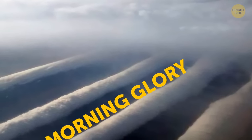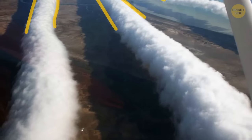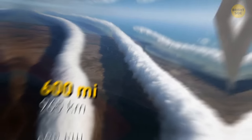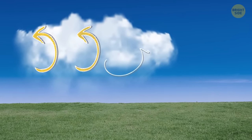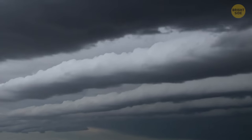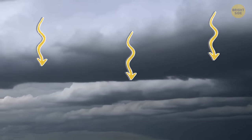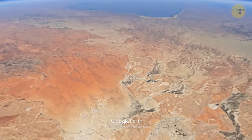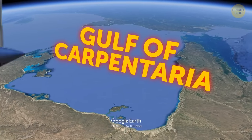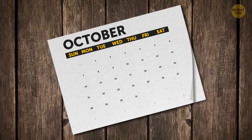Morning glory clouds are extremely rare, looking like massive tubes stretching across the sky. They can snake for more than 600 miles, sitting relatively low. Most researchers agree that these clouds appear when an updraft squeezes through the cloud, creating a signature rolling appearance, while cool air at the back causes the cloud to sink downward. The best place to see morning glory clouds is Australia's Gulf of Carpentaria — choose a period from late September to early November.